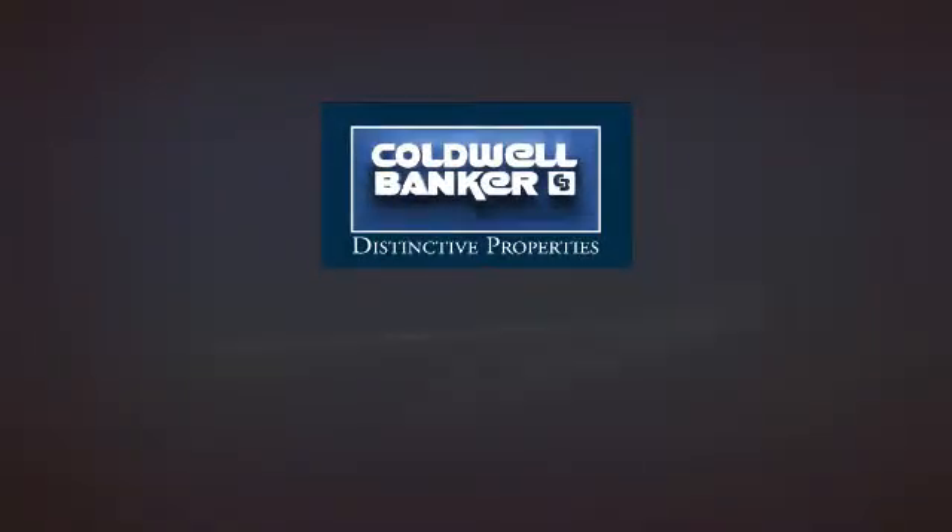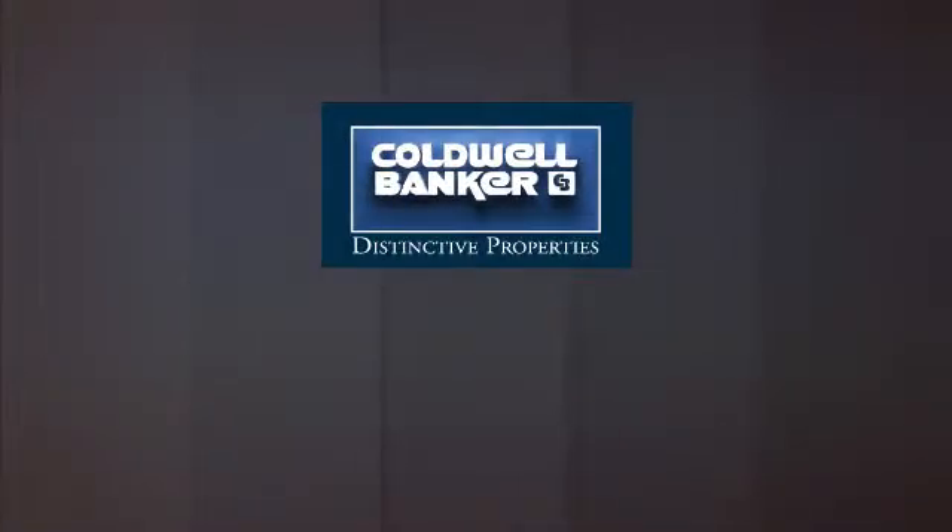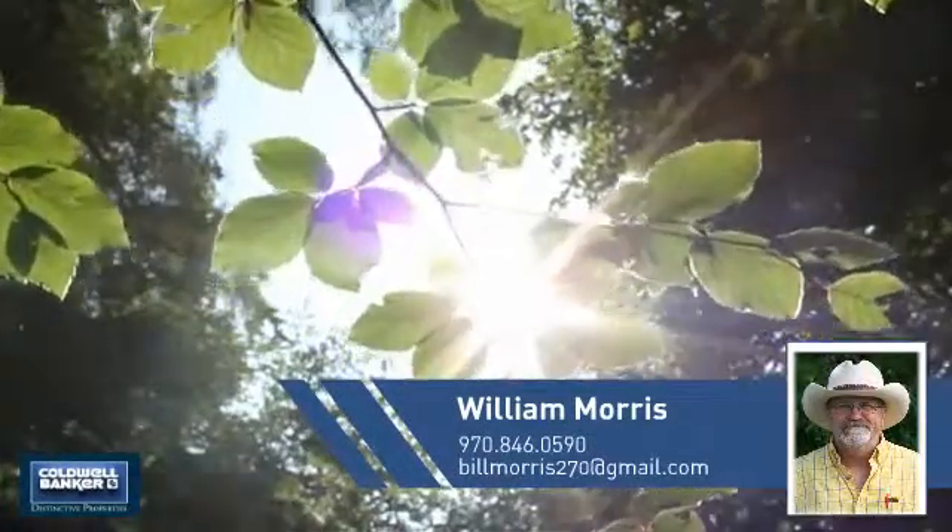Welcome, you'll find just the property you're looking for. This video is brought to you by your real estate agent, William.